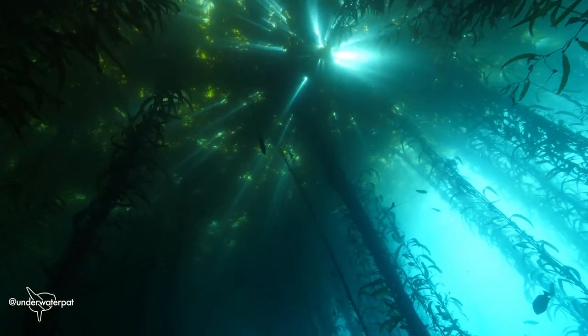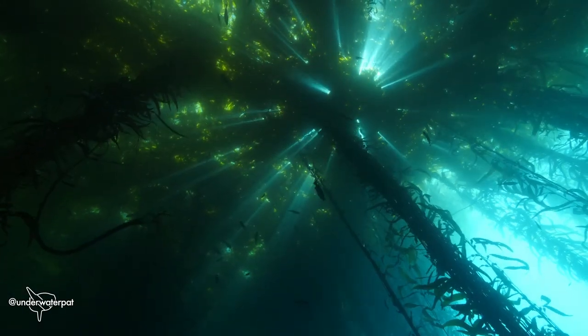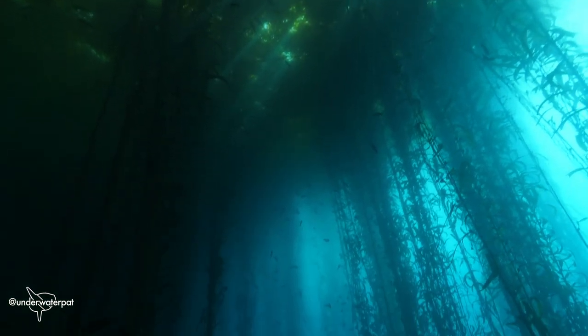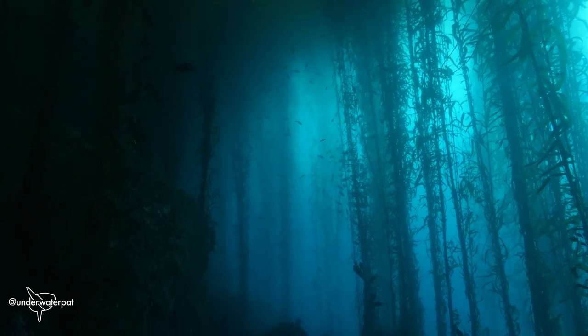The footage that Patrick shared with me is incredible. It's like an underwater cathedral, with shafts of light coming through stained glass windows in the canopy above, and the variety of animals is amazing.